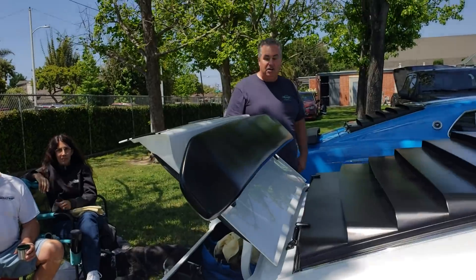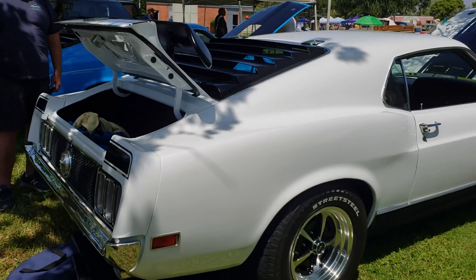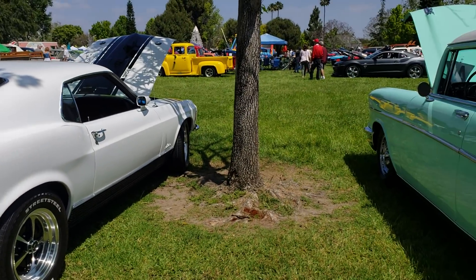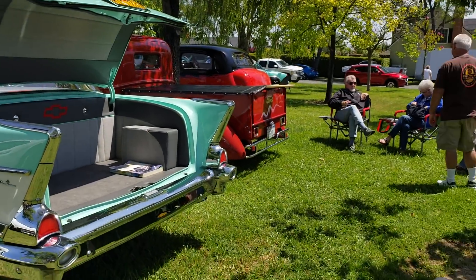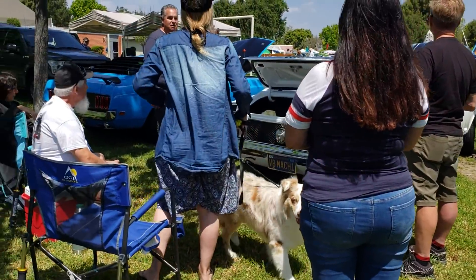What a show! I was beginning to think it was all Camaros — that's all I was seeing. Nothing wrong with that — nothing at all. But then we got a couple of Mustangs too.